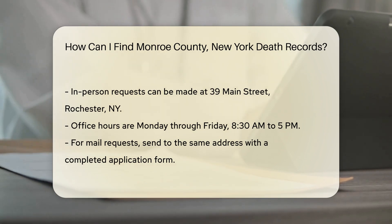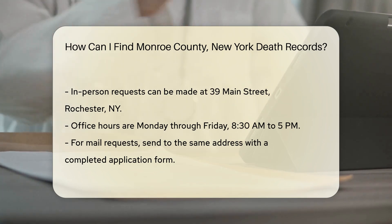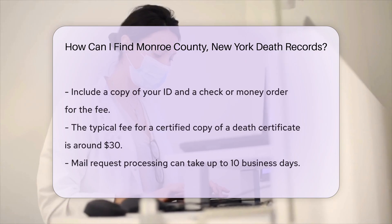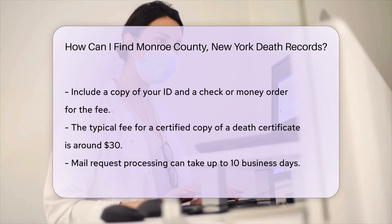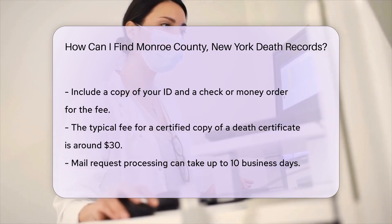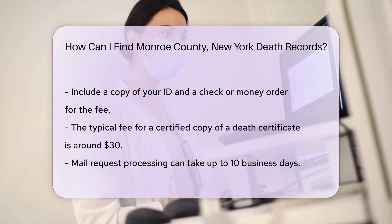If you prefer to mail your request, send it to the same address. Include a completed application form, a copy of your ID, and a check or money order for the fee. The fee for a certified copy is typically around $30. Processing time for mail requests can take up to 10 business days. Be sure to provide as much information as possible, including the deceased's full name, date of death, and place of death.